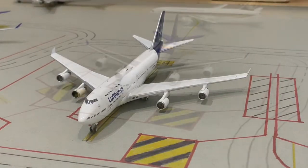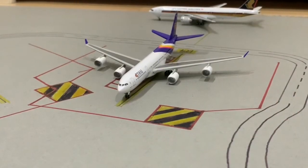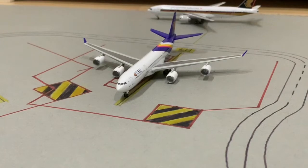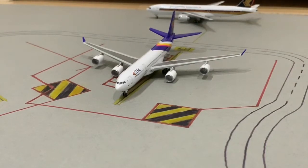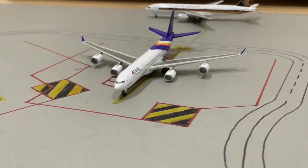Here we have the Tanser 747-400, and this is heading out to Munich. Next up we have the Five Airways A340-500, but I mainly use this as a 777-300ER because I believe the A340-500 is already retired. This aircraft has just arrived from Bangkok.